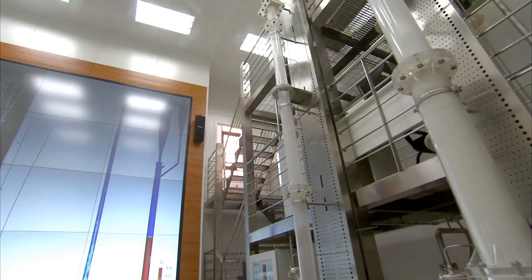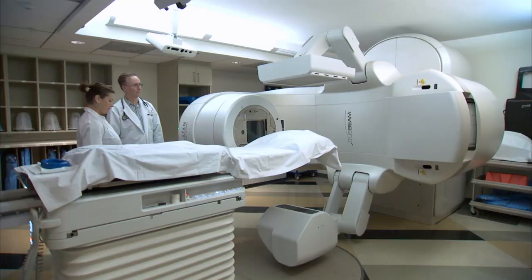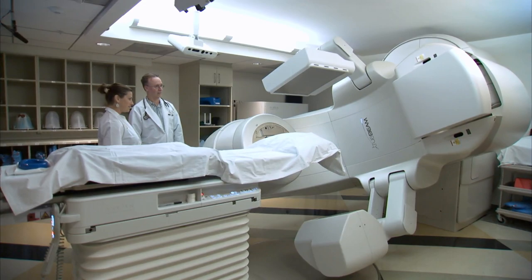The U.S. and China are two of several countries racing to a similar goal: build computers so fast that the fight to create better products and the fight against disease can be sped up to levels never seen before.